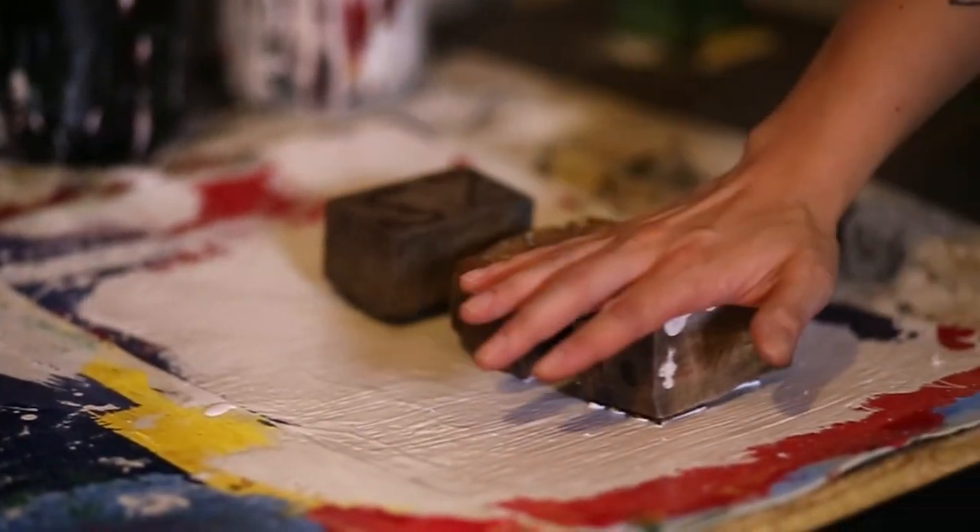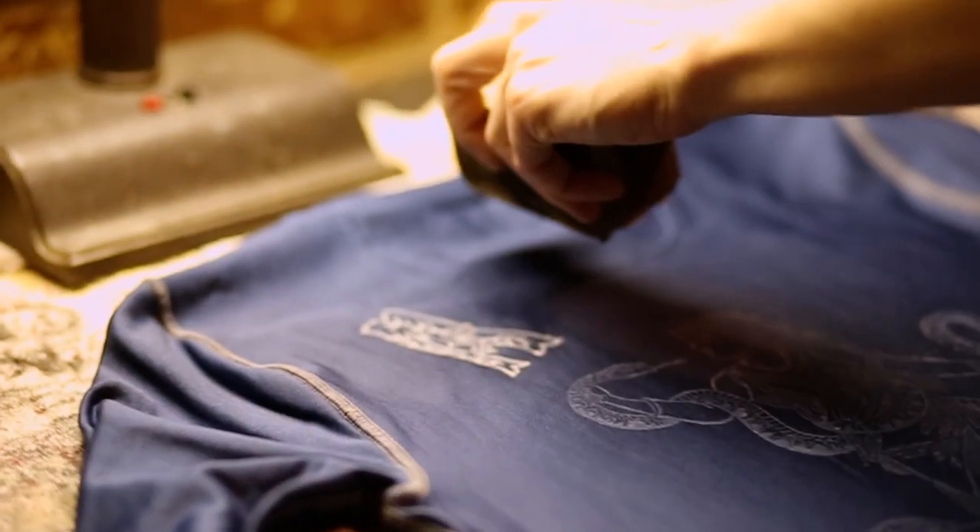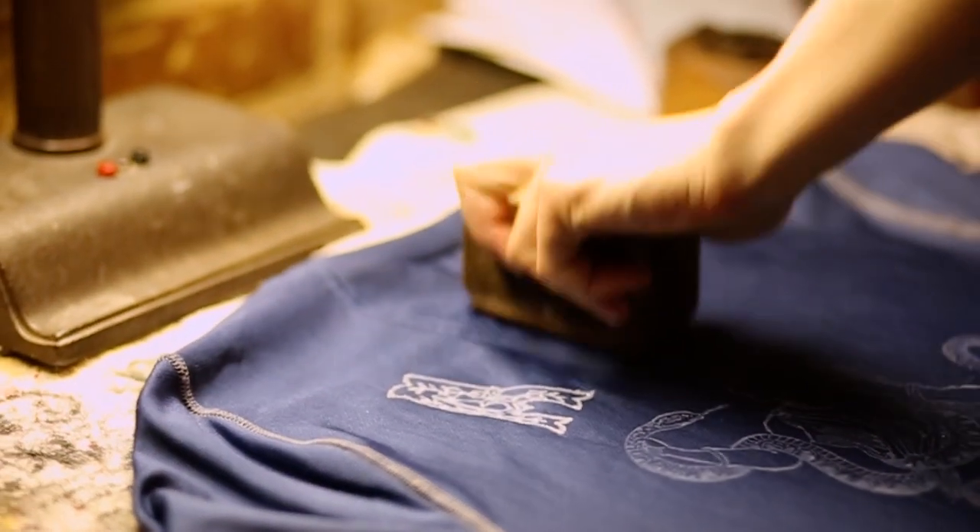Press it in like a giant rubber stamp, then walk back and apply it to the fabric. It's amazing to see people's faces as they get the block, press it down, and lift it up to reveal the design they've chosen right in front of their eyes.